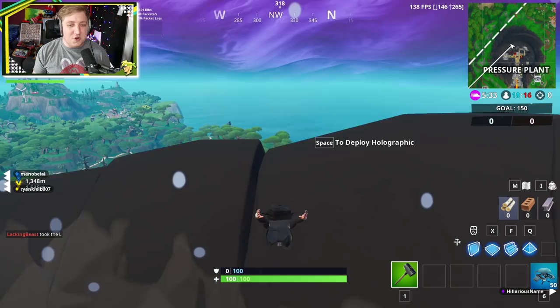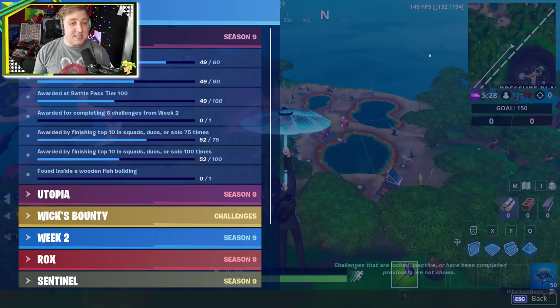Hello everybody! I'm in the Littlewood, also known as Martin. Welcome back to the channel and welcome back to Fortnite. So today, we're jumping in to try and find ourselves the brand new Fortbite.